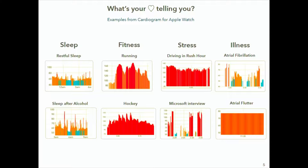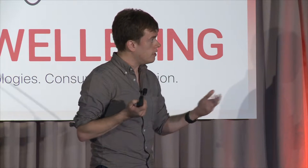Fitness is obviously a huge use case for these devices. Stress shows up as well — this is driving in rush-hour traffic. This person's heart rate is above 120, and there's a fine pattern of variability. One user actually recorded his Microsoft interview, and you can almost see the moment when he was asked to reverse a linked list. And touching briefly on illness: we're working with UCSF cardiology to detect abnormal heart rhythms like atrial fibrillation — a highly chaotic rhythm — and atrial flutter, a rhythm that's way too stable.